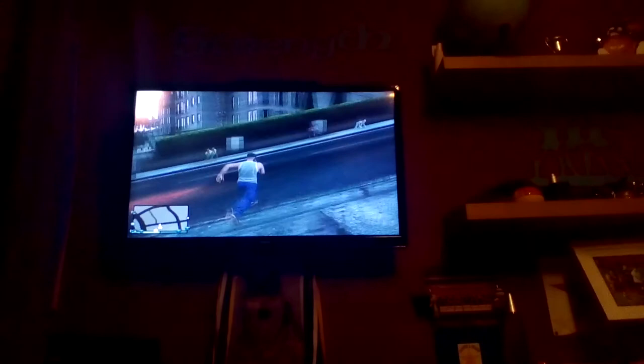Big shout out to my dad who bought me this apartment and who is holding the camera right now. Where are the cars? Come here.